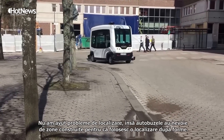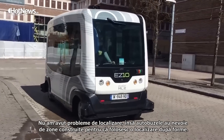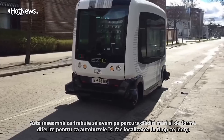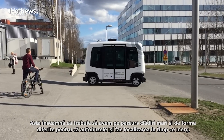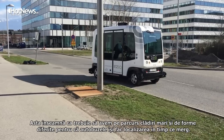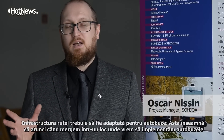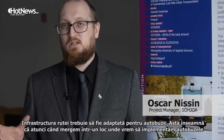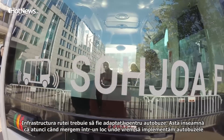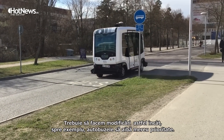We didn't have any problems with the localization. But for localization, the buses need built-up environments. They use feature-based localization for the most part, which means we have to have buildings of varying sizes alongside the route, because the robot buses make the localization map as they go.